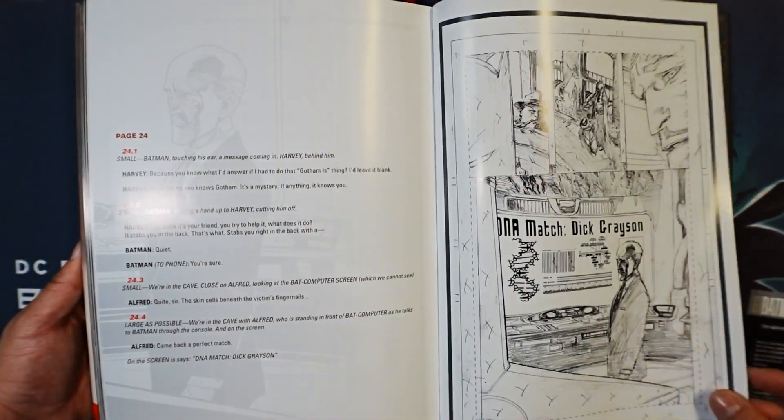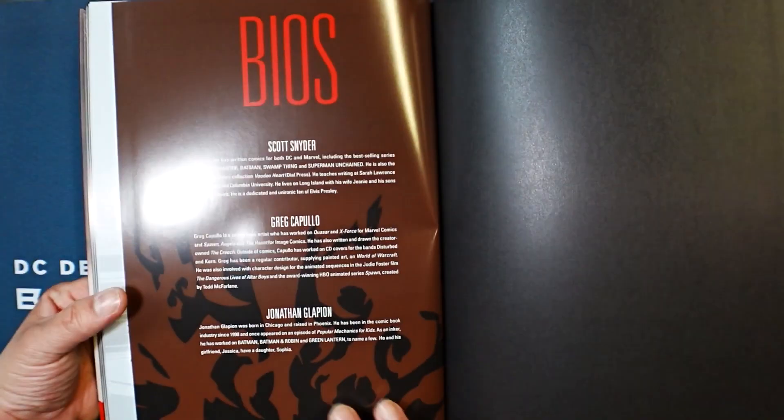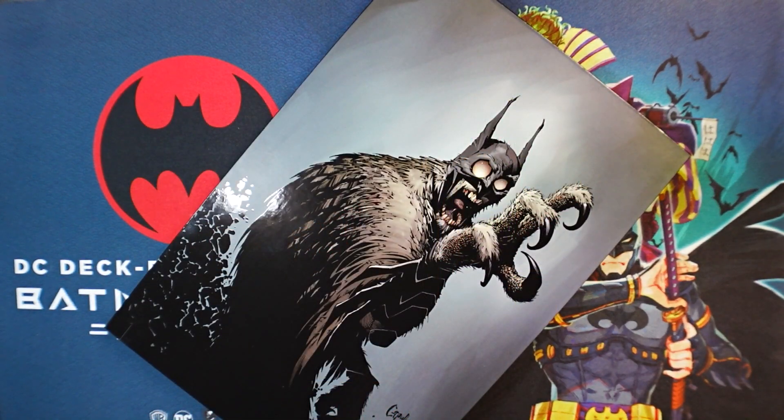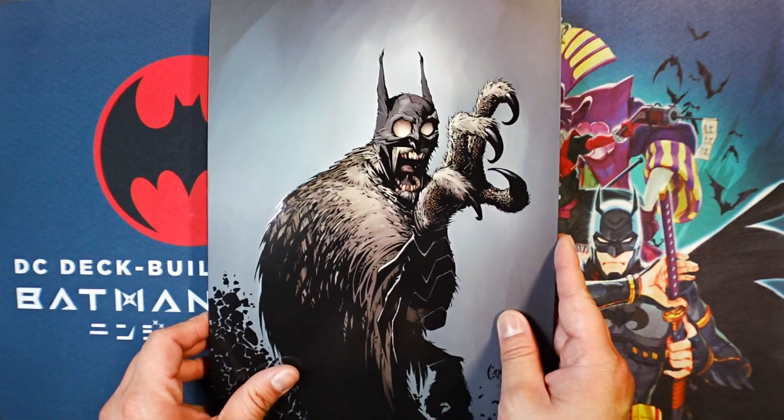And that is that. Let me know in the comments — have you read this book? Do you plan on reading it? As always, make sure you hit the subscribe button. This has been an overview of the Absolute Batman: The Court of Owls 2023 Reprint Edition. On to the next one.